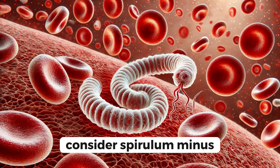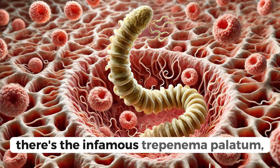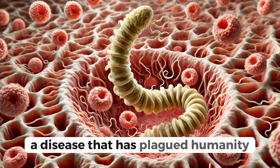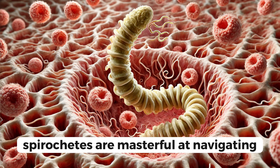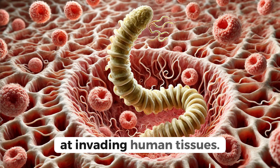Consider Spirillum minus, often associated with rat bite fever. And then there's the infamous Treponema pallidum, the cause of syphilis, a disease that has plagued humanity for centuries. Spirochetes are masterful at navigating through viscous environments, making them particularly adept at invading human tissues.